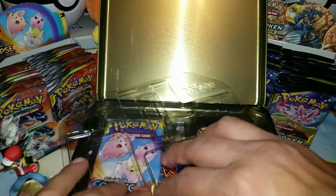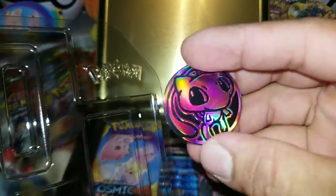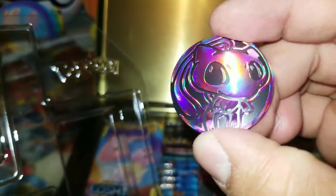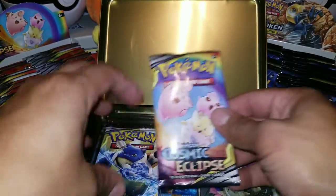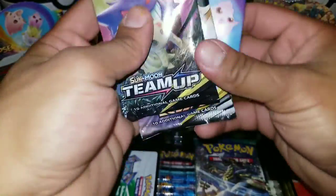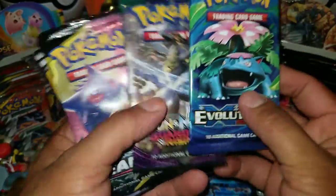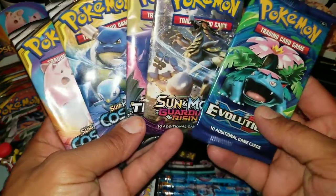There's the really cool coin — it's very colorful with a whole bunch of colors. We're going to keep that on the side. So that's the first part of this opening. We have some Cosmic Eclipse right there — two Cosmic Eclipse, a Team Up, Guardian Rising, and Evolutions. So those are the five packs. Not bad at all — I'm loving this so far.